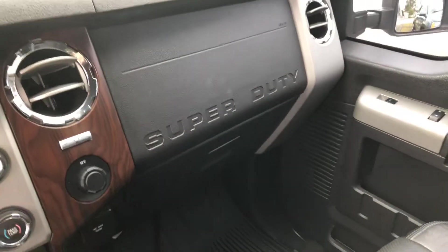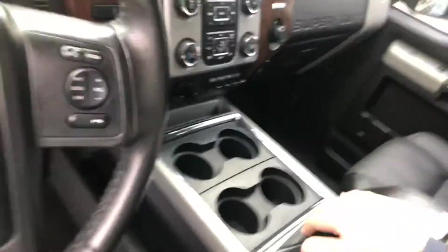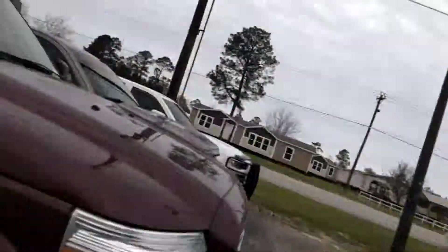Looking over here, you're going to have your glove compartment. Here in the center console, you're going to have all your wants and needs to be able to fit in there. Moving to the back, you're going to have more than enough room for your friends and family. You're going to have that leather throughout and the all-weather floor mats.